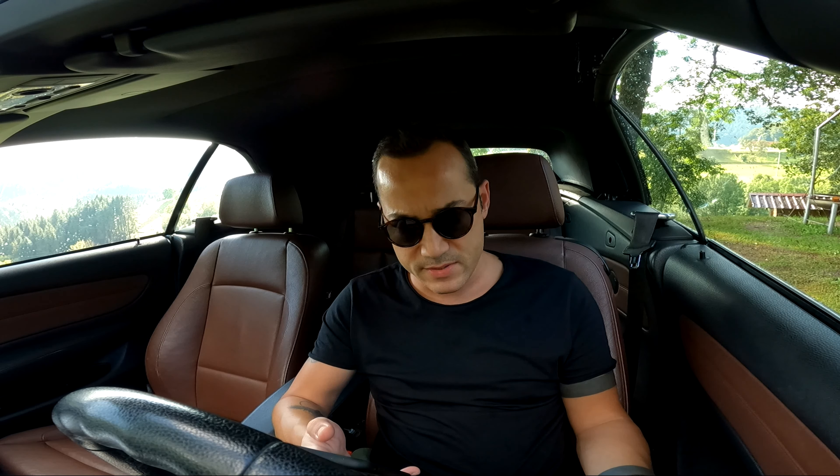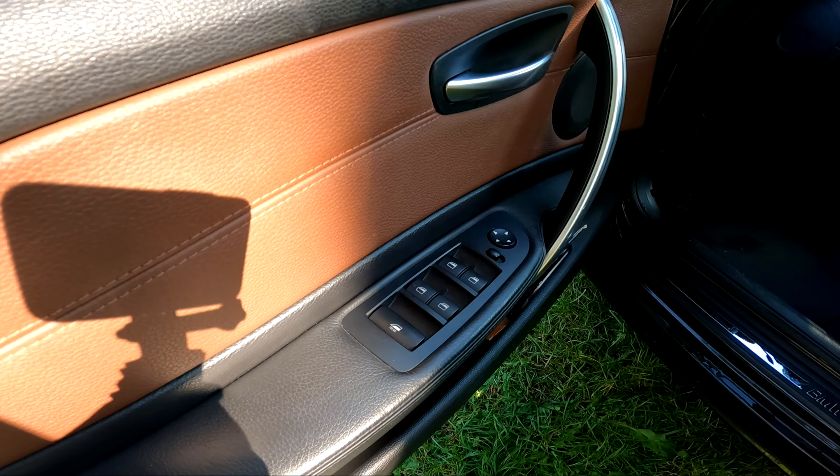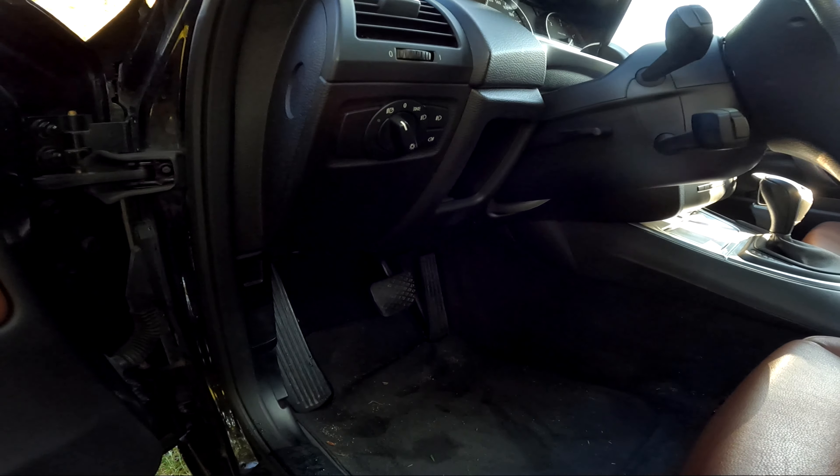Çift salıncaklı ön süspansiyona sahip. Ön ve arka frenler hava soğutmalı disklerle beslenmiş. ABS mevcut. Fabrika lastik verisi 205-50-17. Cam açma ve ayna ayar kontrolleri mevcut.